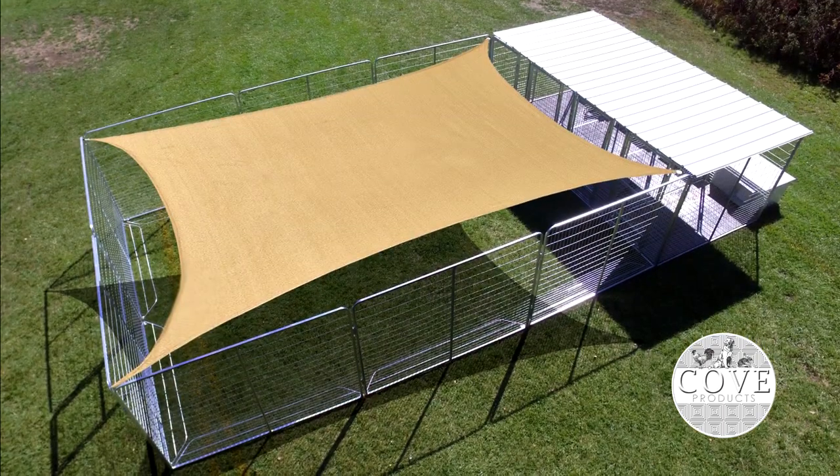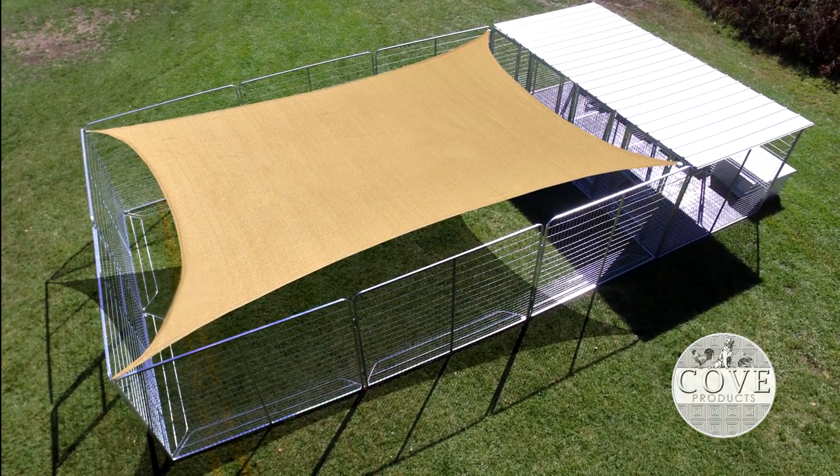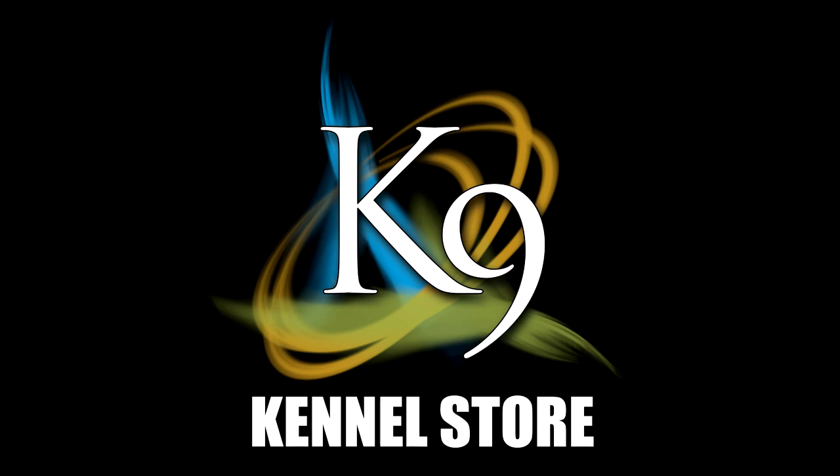Expand your pet's outdoor enjoyment with the wonderfully versatile sun sail offered by K9 Kennel Store.